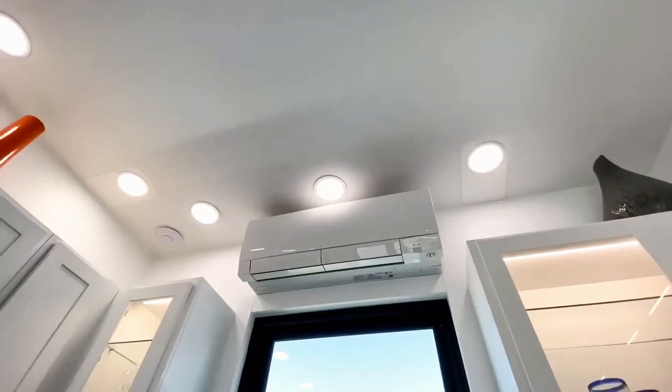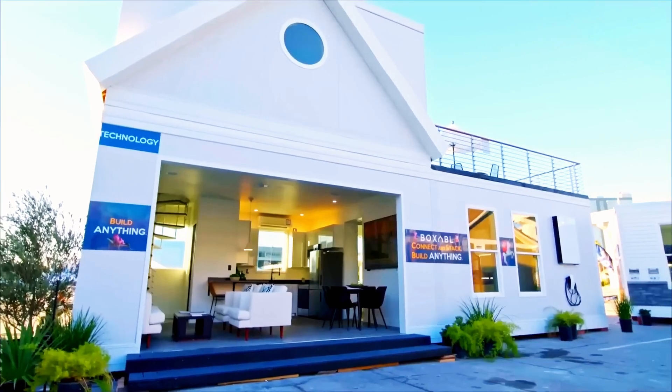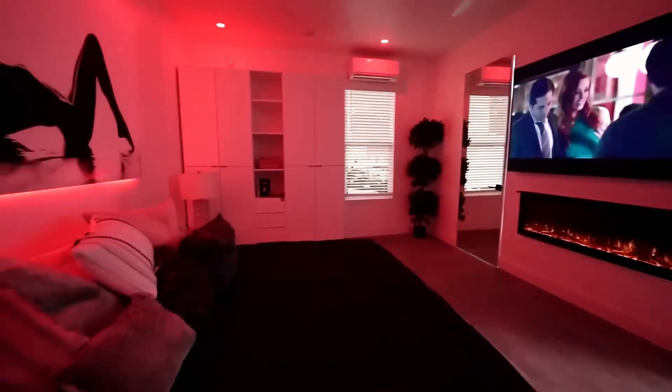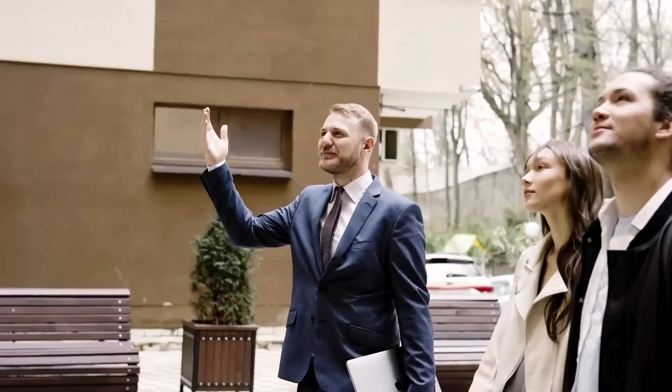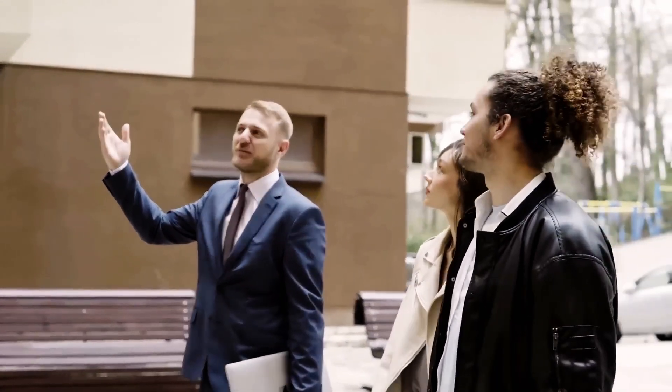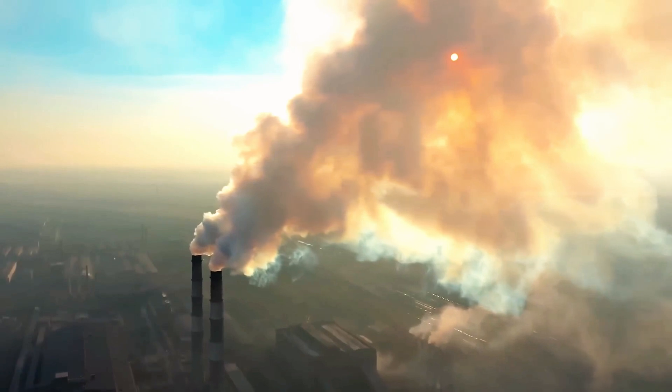Beyond individual homes, Tesla's vision extends to entire self-sustaining cities powered by solar energy, advanced water systems, and Tesla's EV network. Paired with underground transport from the Boring Company, these communities could redefine urban living. By integrating sustainable housing, transportation, and energy solutions, Musk is shaping the blueprint for the cities of the future — efficient, eco-friendly, and built for long-term sustainability.